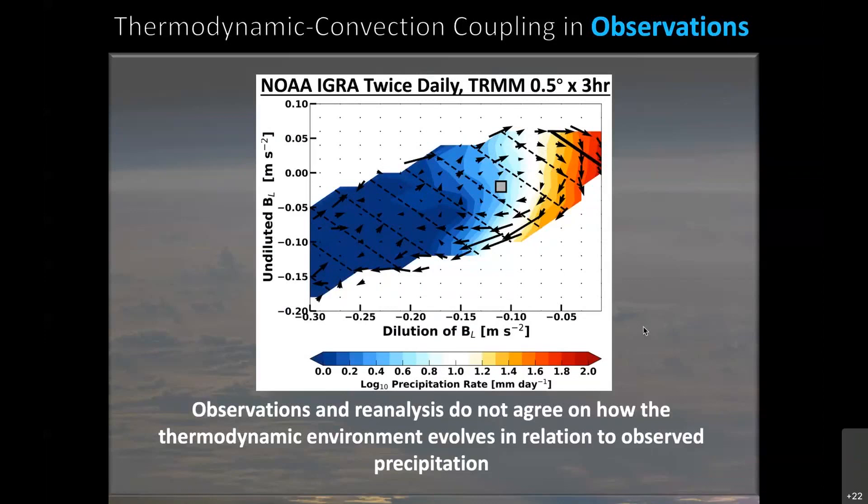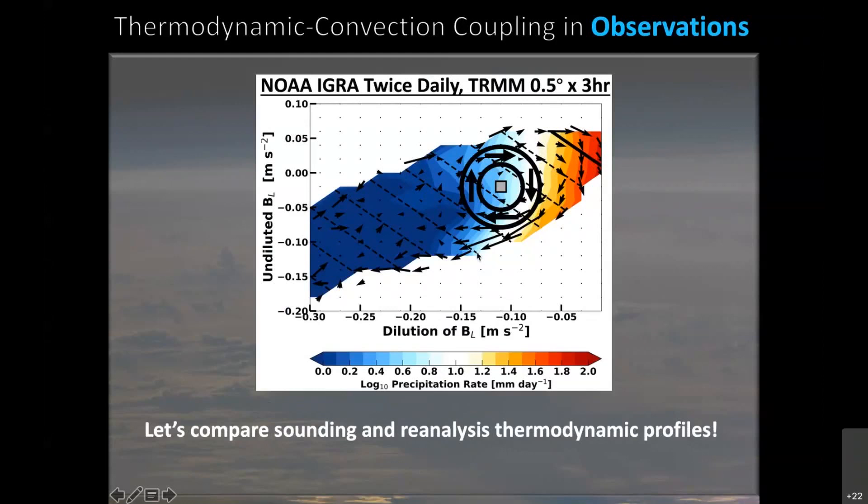What this tells us is that observations and reanalysis do not agree on how the thermodynamic environment evolves, specifically in relationship to observed precipitation. We're going to talk about specifically what observations and reanalysis disagree on, and then we're going to talk about why that matters. To look at what they disagree on, we're going to compare soundings and reanalysis thermodynamic profiles as we trace one of these prototypical convective life cycles.